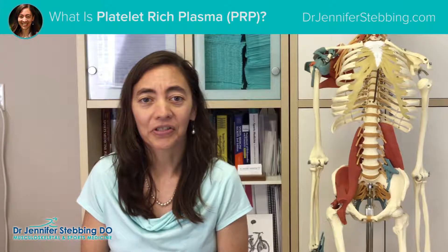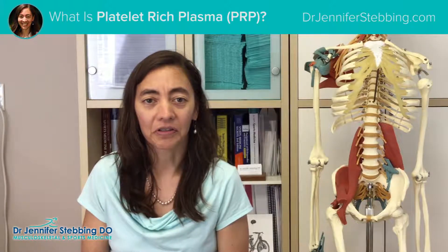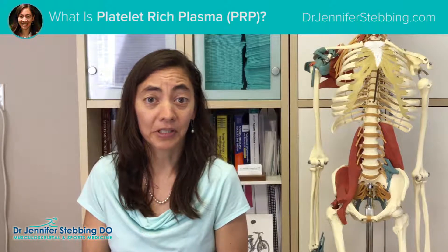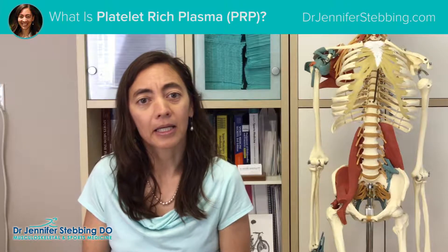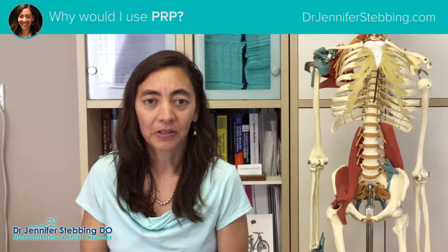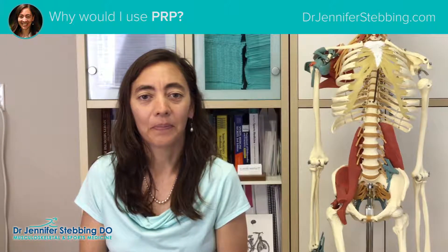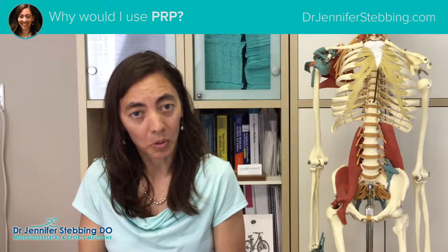I usually describe this in terms of tiers of treatment. The first tier of treatment for any type of regenerative procedure would be prolotherapy, which I've discussed before. The second treatment would be platelet-rich plasma, and then the third would be some sort of stem cell. Usually when I'm treating people with platelets, it's because their injury is severe enough that I am not sure that the prolotherapy will work.